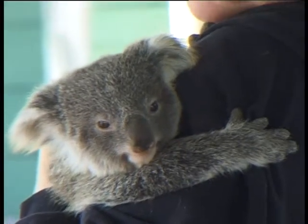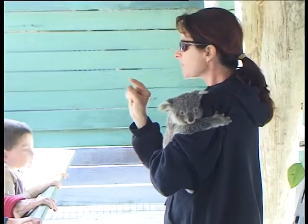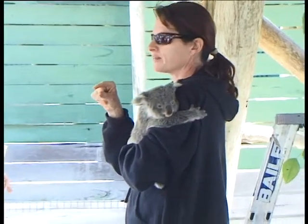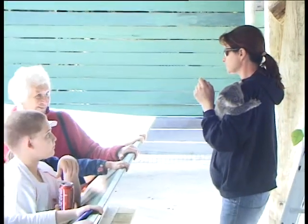When the koala baby's born, it's probably only two centimetres, if that. And it's all pink. It just has black dots where the eyes are going to be. And it has tiny little forearms and hind legs, but really it still looks like a fetus.